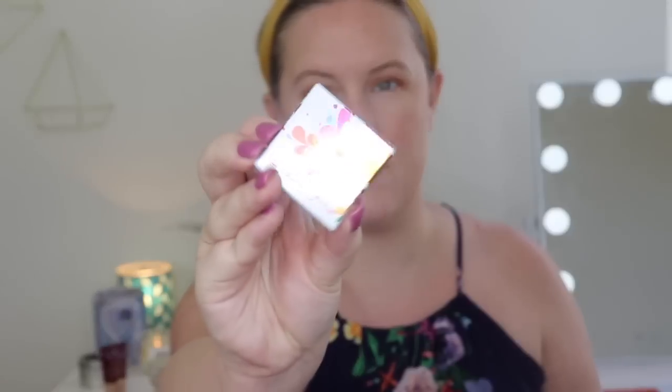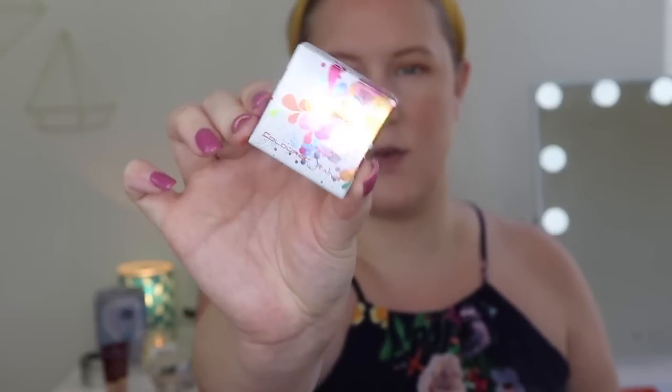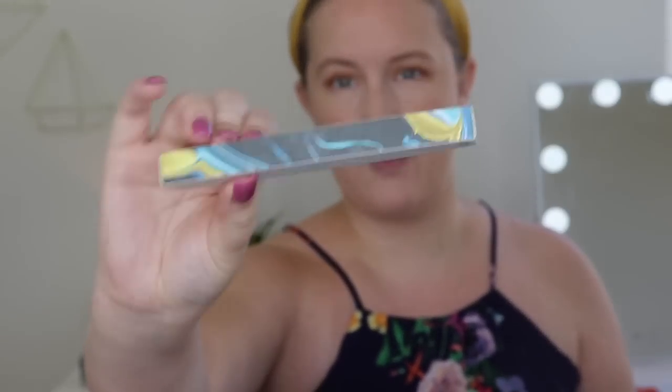We also got a single shadow — Colored Rain Eyeshadow in Glamour. I'm not going to open this because it'll be part of the giveaway. I just don't reach for single shadows. The eyeliner we received will also be going in the giveaway — it's by Kaleido Cosmetics, the Obsidian Waterproof Liquid Eyeliner. I kind of want to try it — I've heard a YouTuber talking about it — but I have a whole drawer of about 30 eyeliners. The packaging is really pretty, but it'll be going in today's giveaway.